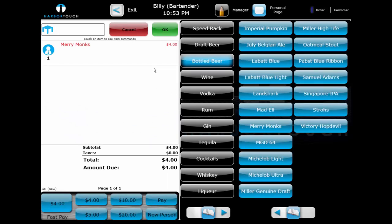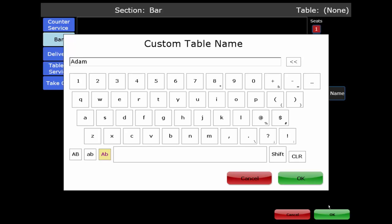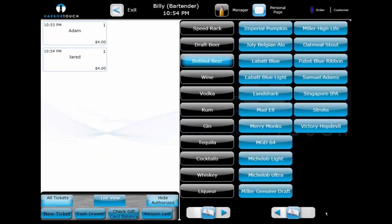If a customer wants to start a tab rather than cashing out right away, the bartender can select OK after ringing in an item. This will prompt the bartender for a custom ticket name, allowing them to label the ticket with a descriptive name rather than an order number, since the customer is not restricted to a seat. They can also swipe the card on this screen and the ticket will take the name of the cardholder. If a credit card is swiped when no ticket is selected, the ticket takes the cardholder's name and runs a pre-authorization — a predetermined amount set by the business is pre-authorized to verify the card is active, has sufficient funds, and has not been stolen or compromised. If the customer does not exceed the pre-authorized amount, the transaction can be completed without running the card again.